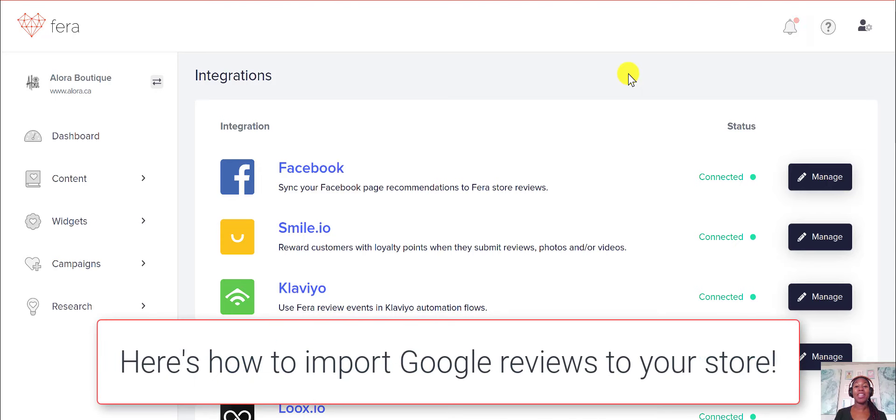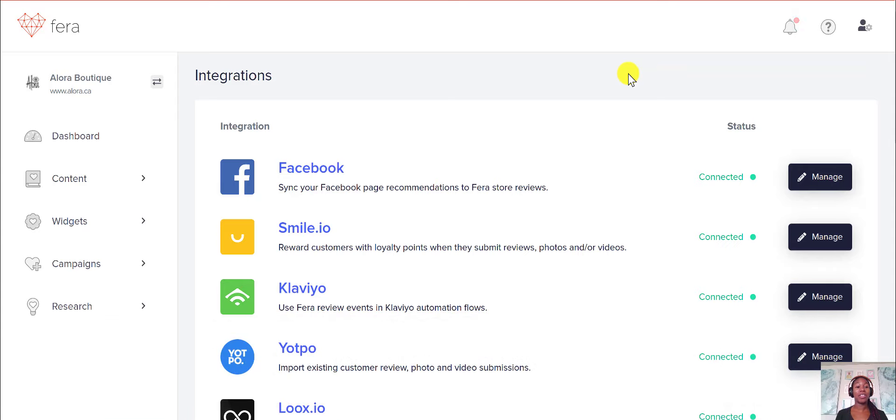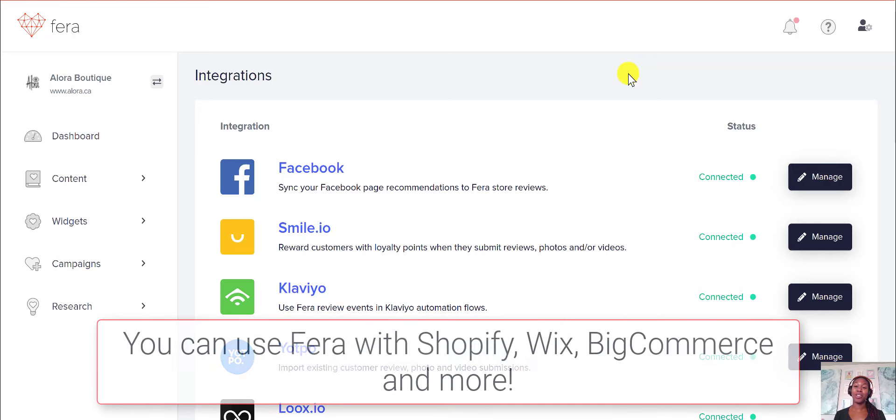Today I'm going to show you how you can import your reviews from your Google My Business listing and show it on your store. I'm going to be giving the example on my Shopify store, but you can also do this on your Wix store or your BigCommerce store or any other store that you may have.